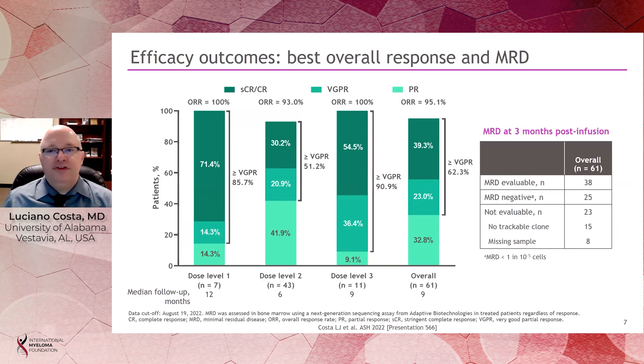In terms of response, the overall response rate was 95%, and in some cohorts it was 100%. Differences in depth of response reflect more the duration of follow-up of the cohorts than any relative efficacy of one cohort versus another. For example, dose level 2, which was expanded, had fewer patients with deeper responses but also had the shortest follow-up. Among 38 patients evaluated by MRD at 3 months, MRD was negative in 25 of those at the level of 10 to the minus 5.